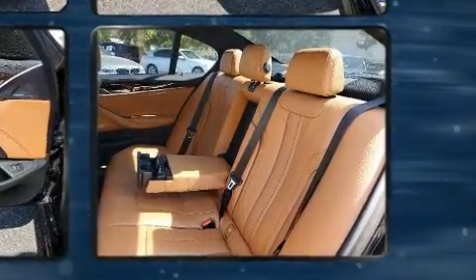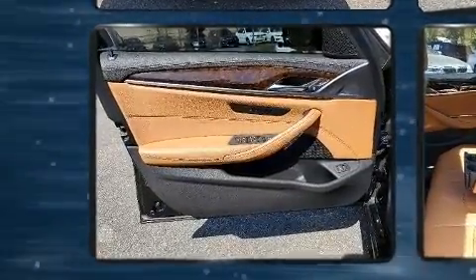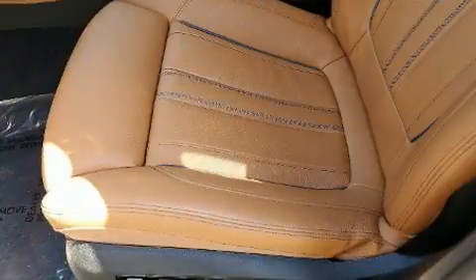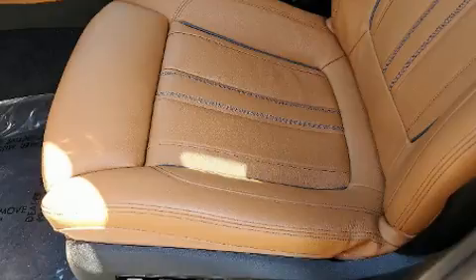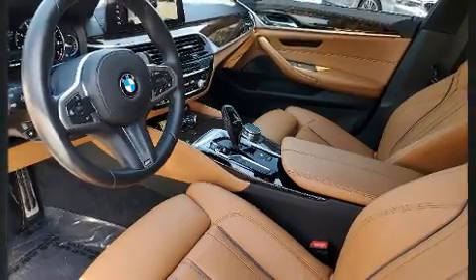For drivers who enjoy the natural environment, a power moonroof allows an infusion of fresh air. BMW ensures the safety and security of its passengers with equipment such as head curtain airbags and brake assist.